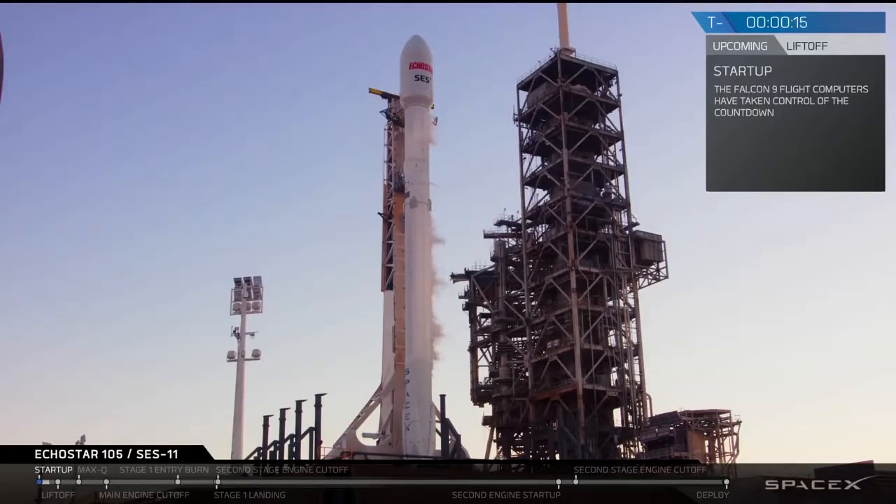Stage 1, final flight press. 9 to 15, stand by for terminal count.